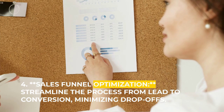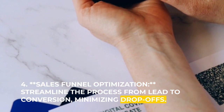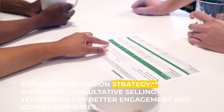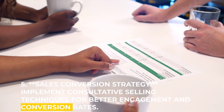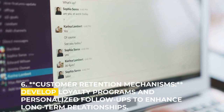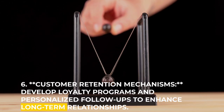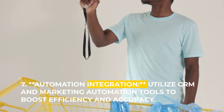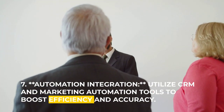Four: sales funnel optimization — streamline the process from lead to conversion, minimizing drop-offs. Five: sales conversion strategy — implement consultative selling techniques for better engagement and conversion rates. Six: customer retention mechanisms — develop loyalty programs and personalized follow-ups to enhance long-term relationships. Seven: automation integration — utilize CRM and marketing automation tools to boost efficiency and accuracy.